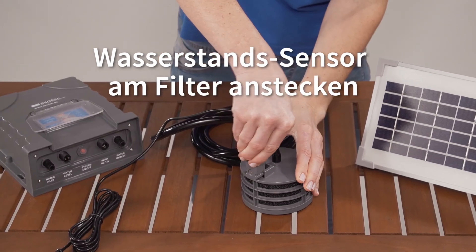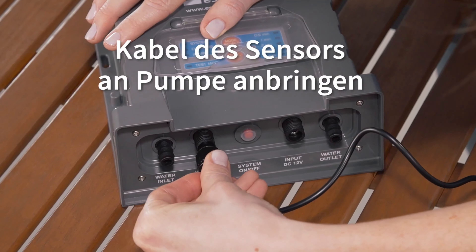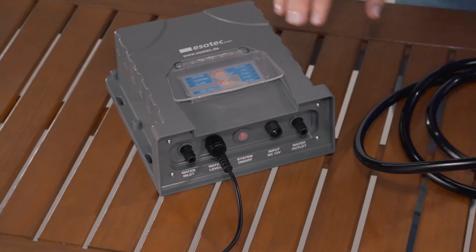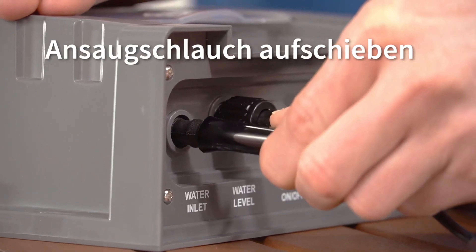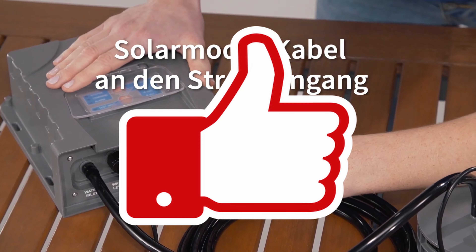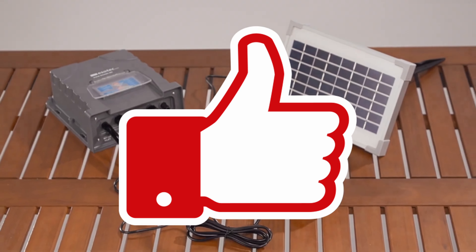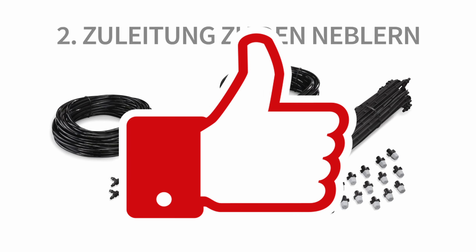Also consider having a look at our other videos where we feature other garden product comparisons. If you like the video, give it a thumbs up, and if you don't want to miss any of our upcoming comparisons, subscribe to our channel and click on the notification bell.